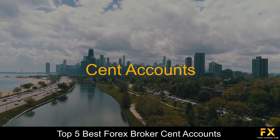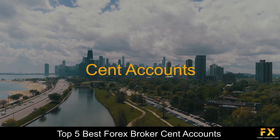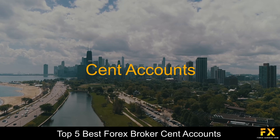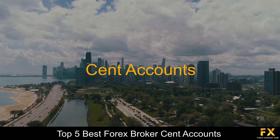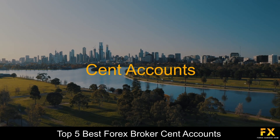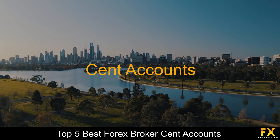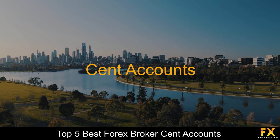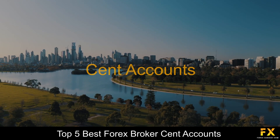Forex Cent Accounts are deals that are executed in cents with deposits made in cents as well. Cent Accounts are primarily used by beginner traders when entering a live trading environment, or by traders who wish to test their strategies without large risks. Cent Accounts are specifically designed for small depositors and newcomers to the Forex industry, but can be used by all traders depending on their trading needs and objectives.